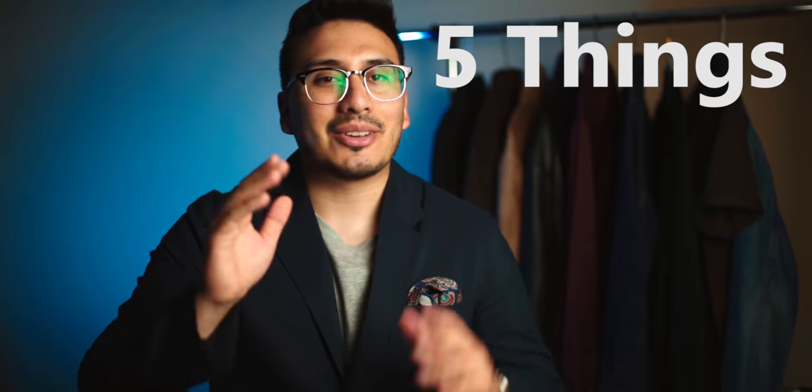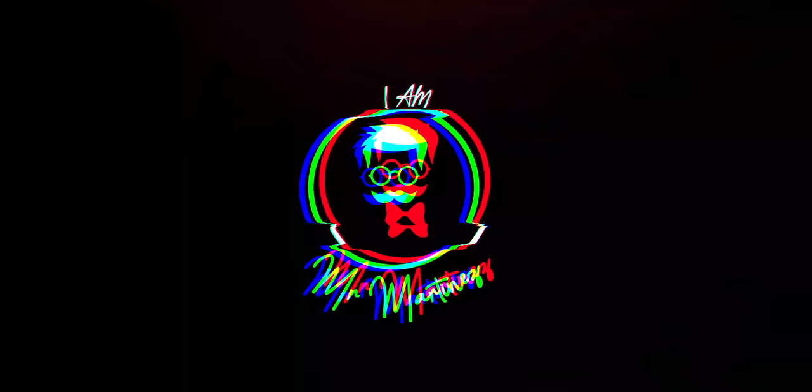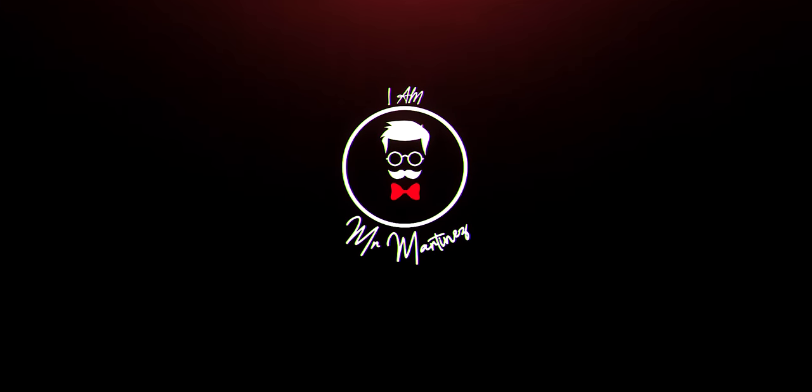What's going on guys, my name is Ivan Martinez, otherwise known as Mr. Martinez, and today we're going over five things all men need at the beach. Welcome back to those of you returning to the channel, and if you're new here, definitely consider subscribing. We go over men's lifestyle and style on this channel, so hit that subscribe button and the bell to receive notifications every time I post a new video.